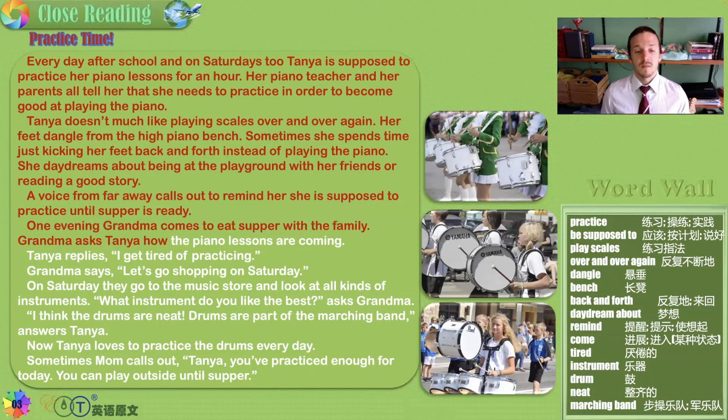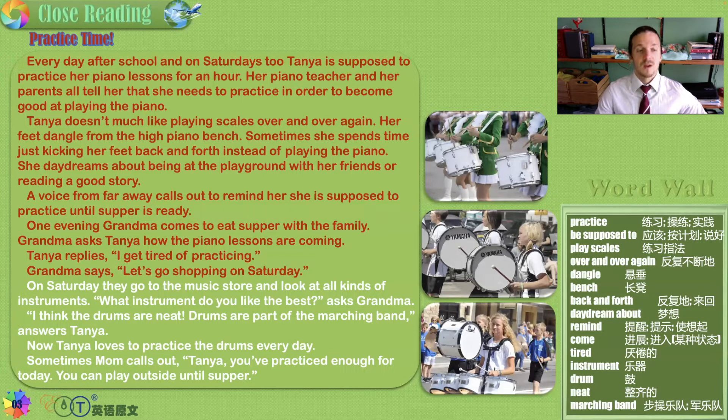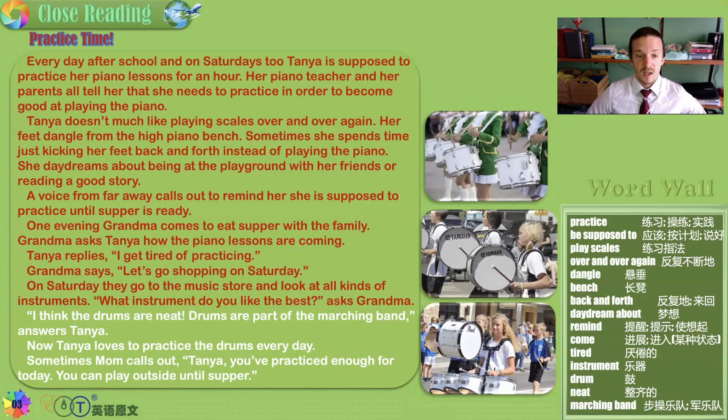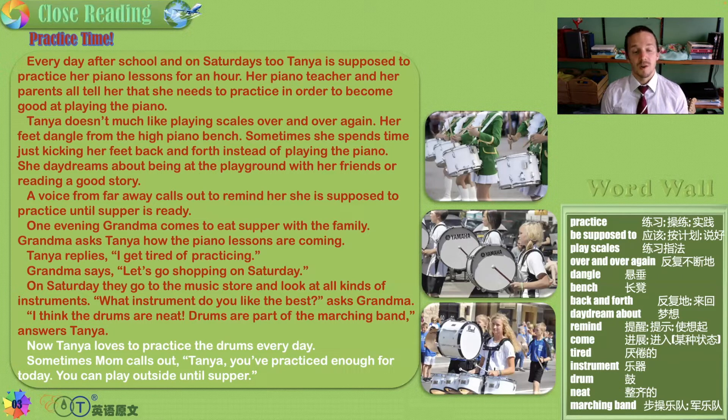One evening, Grandma comes to eat supper with the family. Grandma asks Tanya how the piano lessons are coming. Tanya replies, 'I get tired of practicing.' Grandma says, 'Let's go shopping on Saturday.' On Saturday they go to the music store and look at all kinds of instruments — so perhaps she loves music, but just not piano, or maybe not classical music. 'What instrument do you like best?' asks Grandma. 'Drums are neat,' says Tanya. 'Drums are part of the marching band.'